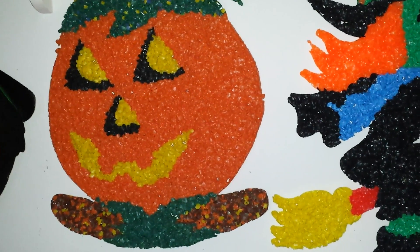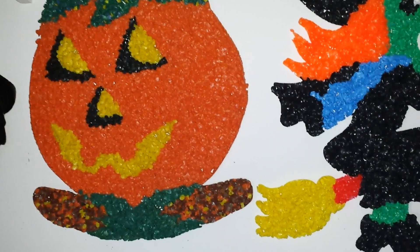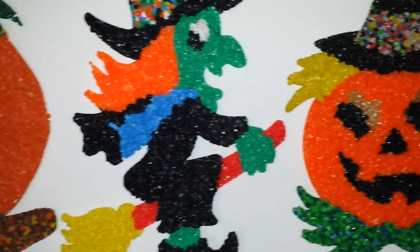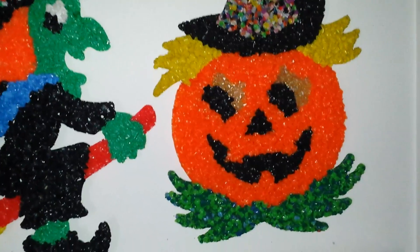Hey YouTubers, it's VinceRomano26 here, and today I thought it would be a great chance for me to teach you guys more about these melted plastic popcorn decorations.